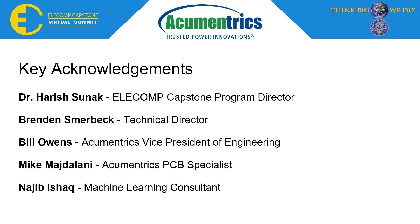We want to thank the following people for their constant support on the project, especially our Technical Director Brendan Smierbeck, who provided great guidance to successfully achieve our anticipated best outcome. We also want to recognize Acumetrics Vice President of Engineering Bill Owens, Acumetrics PCB Specialist Mike Mastelani, and our Machine Learning Consultant Najib Ishak, who has also proven to be an astounding resource throughout the year. Lastly, we want to thank our Capstone Program Director Dr. Sunak for his limitless guidance and ability to make this program possible.